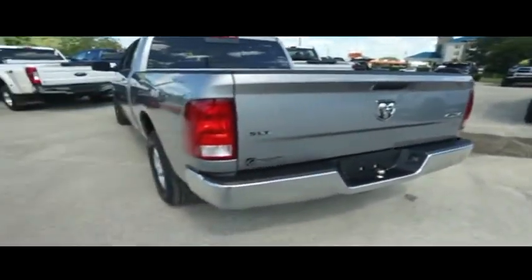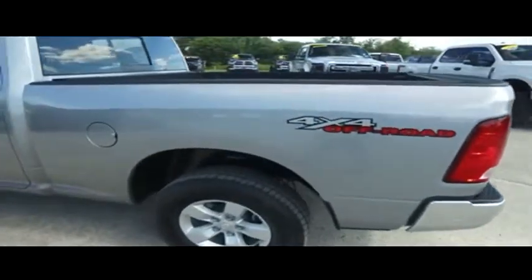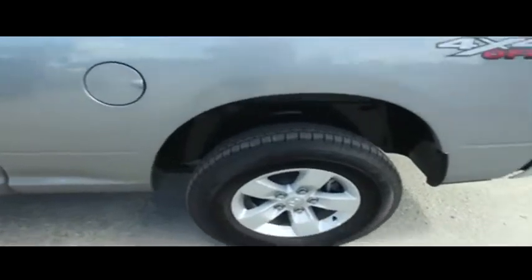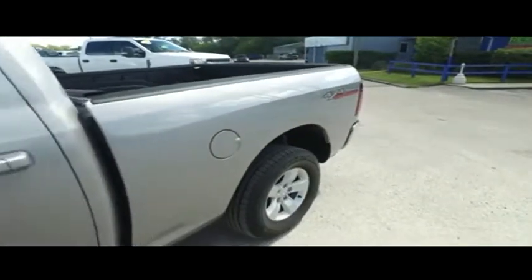Today, Gibson Truck World proudly presents this beautiful 2019, looking so fresh and so clean, Ram 1500 Classic Edition — automatic, four-wheel drive with that V8 5.7 liter, ramy muscle.